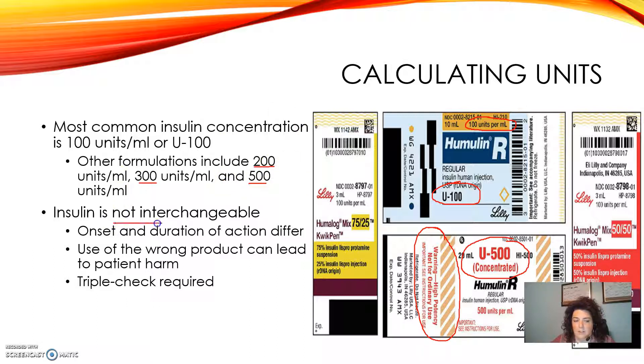As it says here, insulin is not interchangeable. You always have to make sure you're giving the right dose to the right patient for the right reasons. They all have different onsets and different durations of action. Some are long-acting and may last 24 hours, like Levemir, Lantus, or Apidra. Or they might be super short-acting, like Humulin R, which is given for mealtimes. Or they might be mixes like Humalog 50/50 or 75/25, which are intermediate-acting insulins that last quite a bit longer. Any of these, if given to the wrong patient, may lead to patient harm. So the most beneficial thing anyone in the pharmacy field can do is always triple-check their work on anything related to insulin.